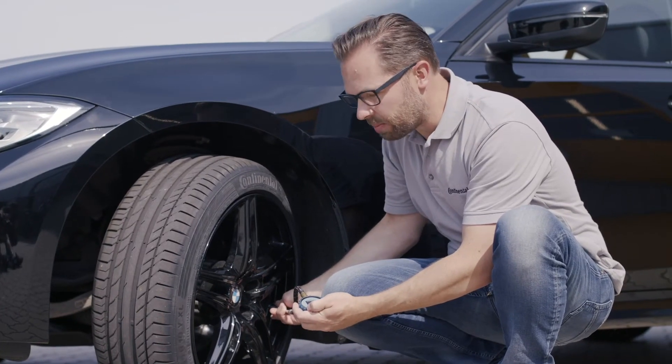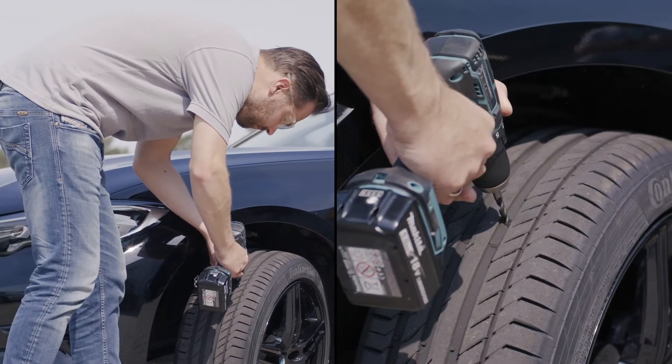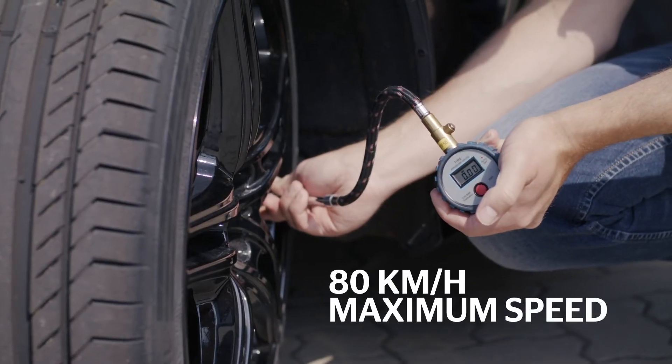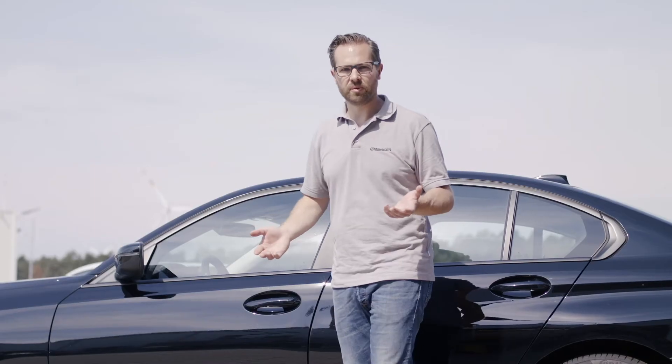Until now it's complete regular tire pressure for this car. You might not believe it, but with this tire I can still go 80 kilometers, so it's easy to reach the next tire dealer.